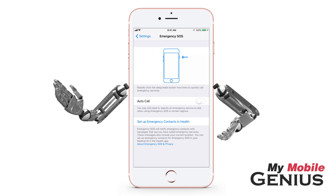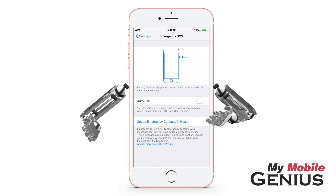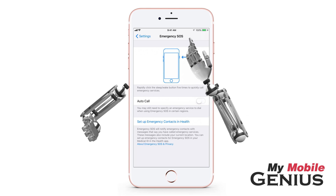Location services do not need to be enabled for this to occur. If you wish to stop these updates being sent to your emergency contacts, then tap the status bar and select Stop Sharing.